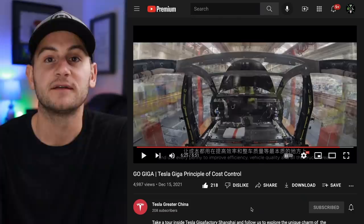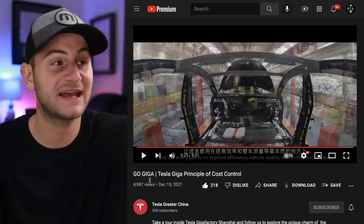Tesla Greater China has launched its YouTube page — I will link to it below. This is their first video, part of what seems to be a Go Giga series. I'll play a brief part of the video for you; the full thing is linked below.